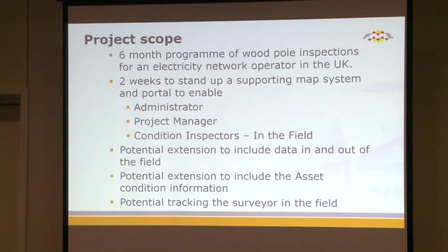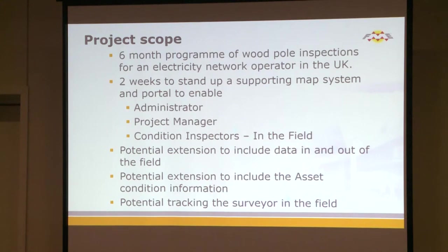The first example: we had two weeks to put up a service that people would use live in the field around high-voltage electricity, so we needed to make sure they were safe, we needed to know where they were going — it had real-world implications.